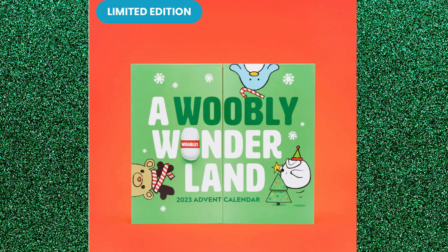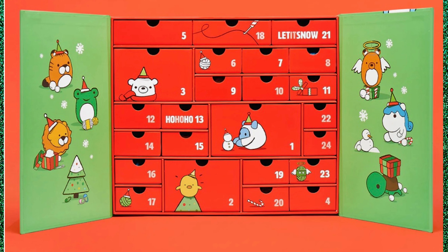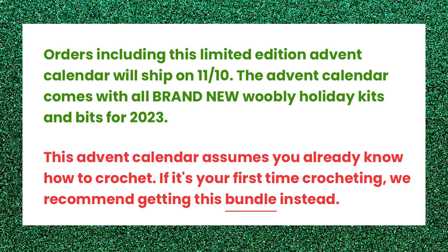Another advent box you can purchase right now is the Wubble Advent box. They are putting one out and it's a little pricey — it's $125. I think there's a lot of amigurumi you're making, probably quite a few little surprises along the way, and they do wonderful videos and instructions. I bet that's going to be a neat one, especially if you're a beginner. One thing about the Wubbles Advent: you need to already know how to crochet. They don't want you to buy it thinking there's going to be a ton of tutorials — it is not a teaching advent.